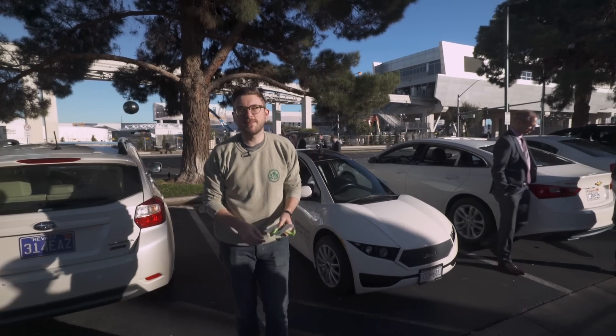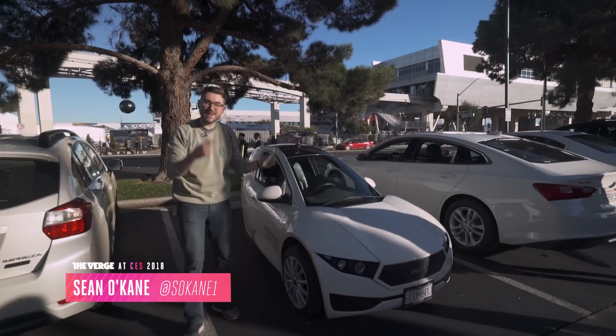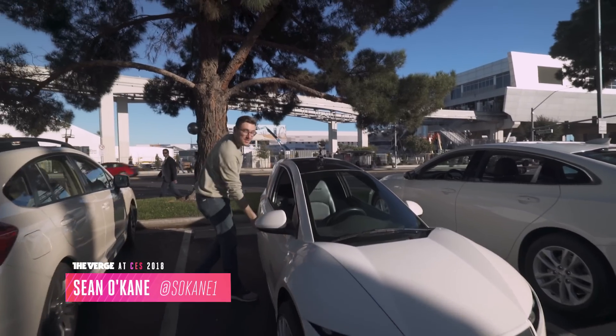Hey everybody, this is Sean with The Verge. I'm about to hop into the Electromechanica Solo EV. Let's go for a ride.